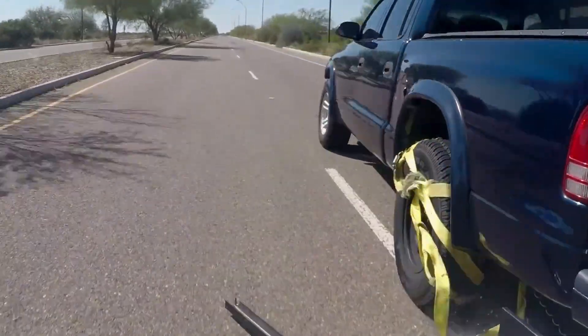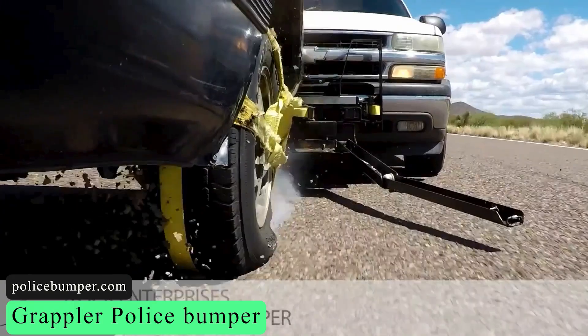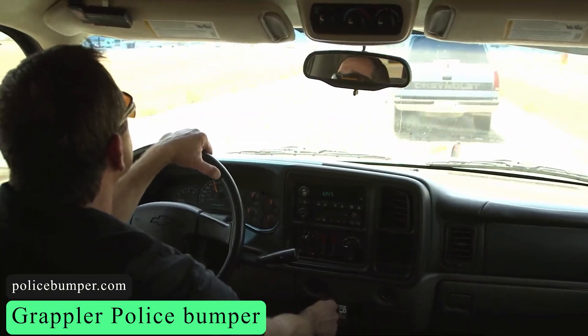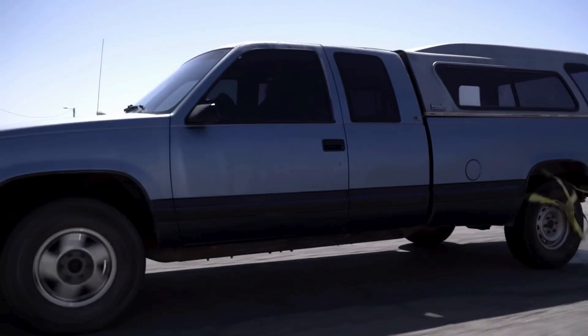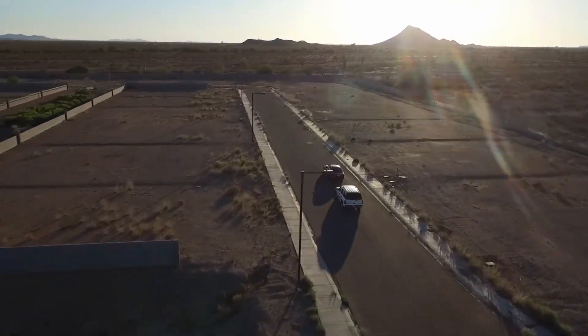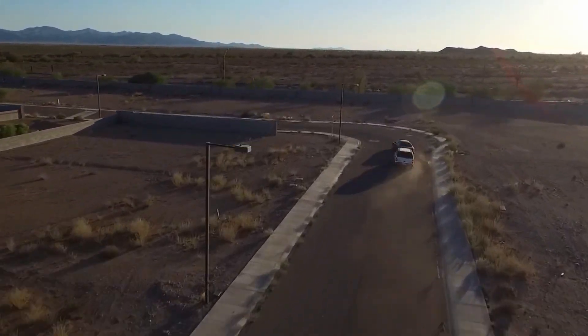The Grappler Police Bumper comes up next. This system is made up of a net of straps and a steel bumper. It is installed in front of the vehicle and can be controlled totally from the driver's seat. The Grappler allows police officers to stop a moving vehicle. When triggered, the net wraps around the tire, acting as a lasso. The creator of this technology was inspired by a police chase.